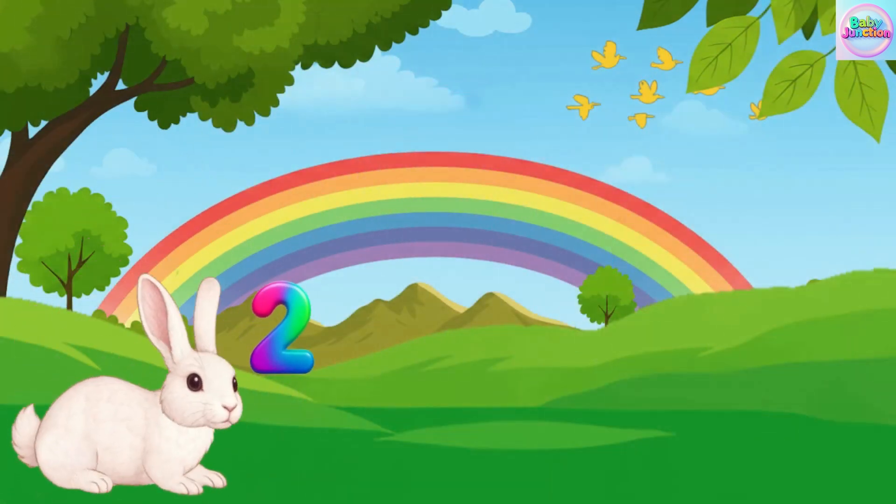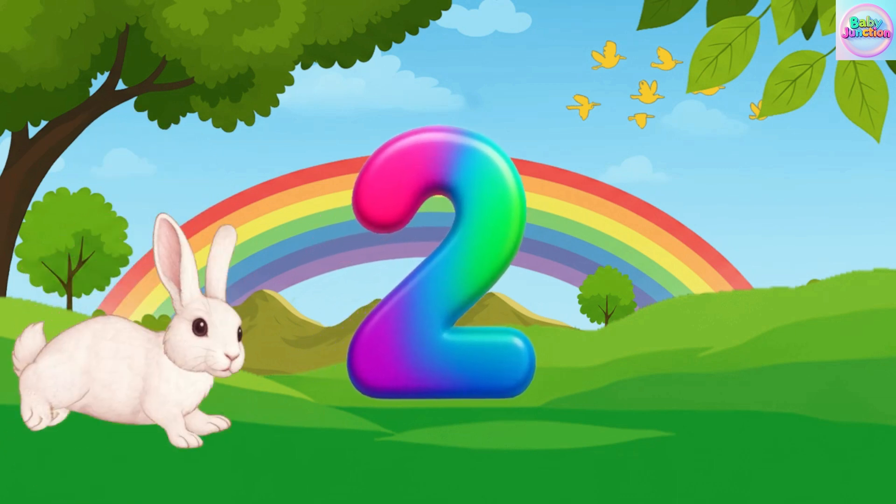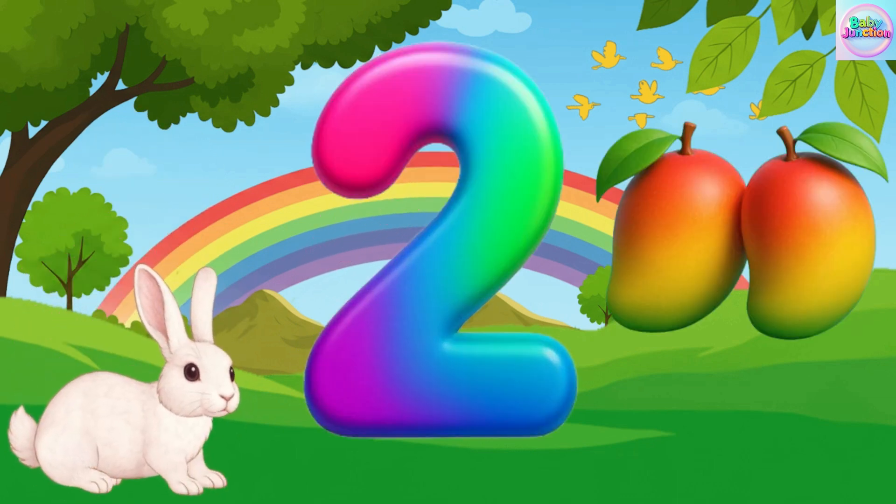Two. Two. Two. Two. Two mango. Two mango.